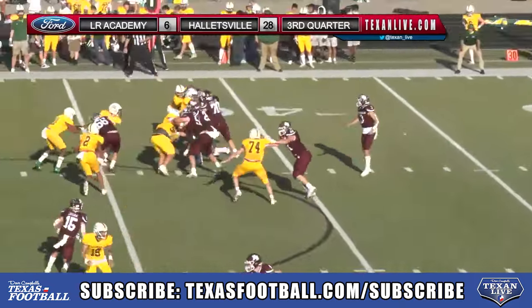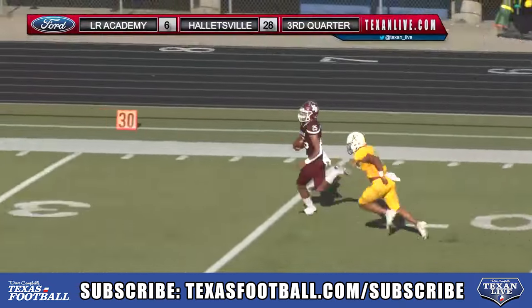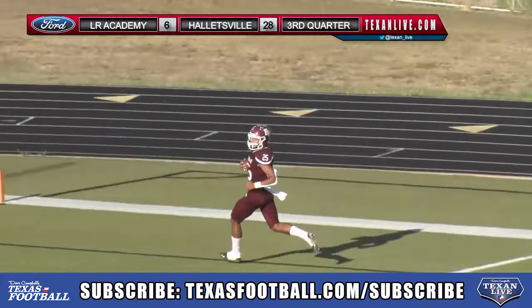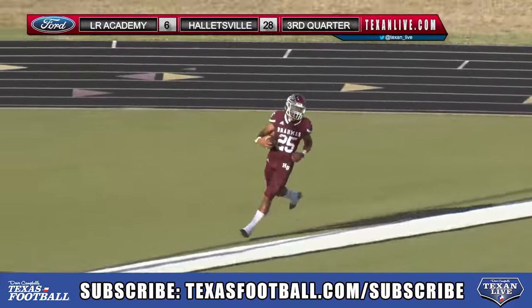Brooks gets the carry and he gets into the open field again. Jonathan Brooks, 58 yards. Fifth touchdown today.